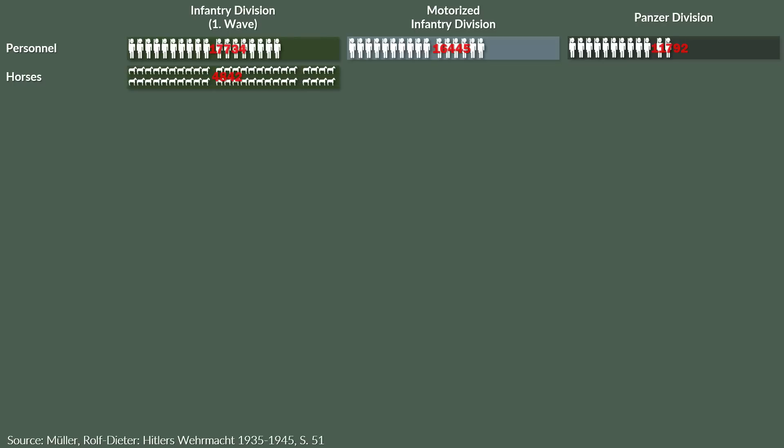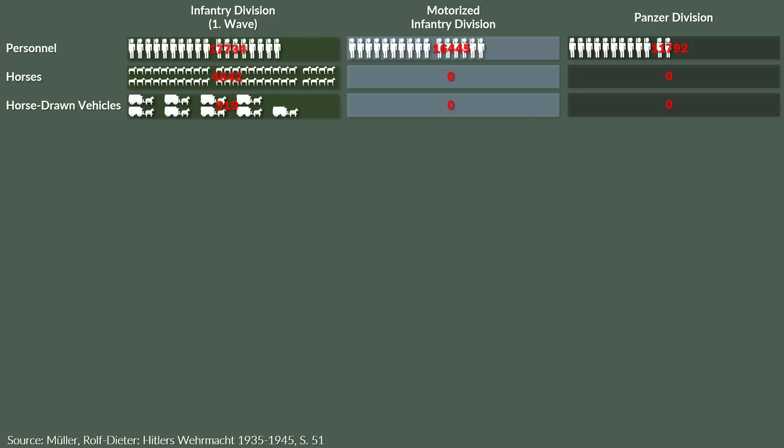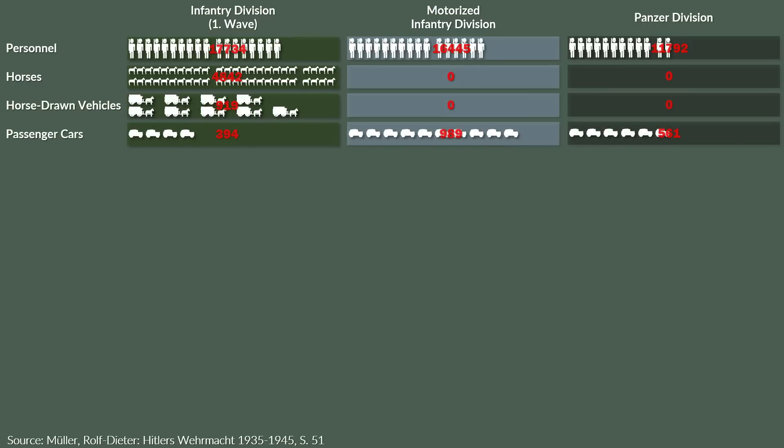For transportation, the infantry division had 4,800 horses and 900 horse-drawn vehicles, whereas the motorized and panzer divisions had none. Yet the amount of passenger cars was 400, 1,000 and around 600. Additionally, the infantry division had only 600 trucks, whereas the motorized division had almost three times as much with 1,700 trucks, and the panzer division almost two times that number with 1,400.